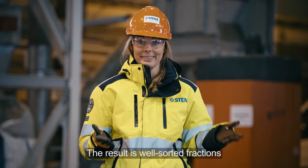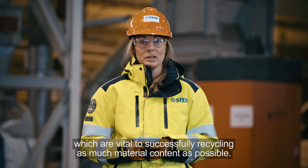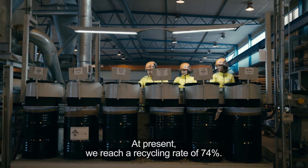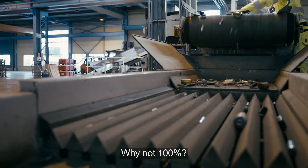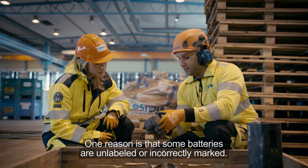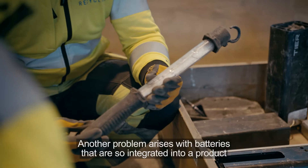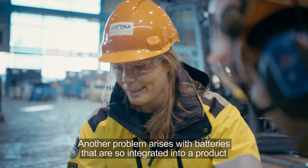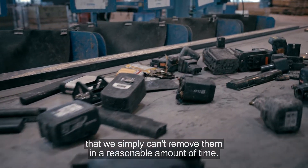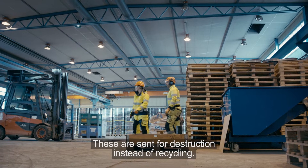The result is well-sorted fractions, which are vital to successfully recycling as much material content as possible. At present, we reach a recycling rate of 74%. Why not 100%? One reason is that some batteries are unlabeled or incorrectly marked, which means we cannot sort them correctly. Another problem arises with batteries so integrated into products that we simply can't remove them in a reasonable amount of time — these are sent for destruction instead of recycling.